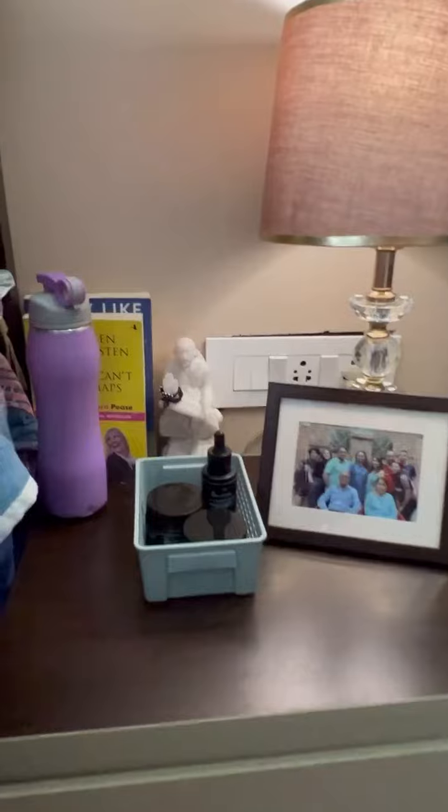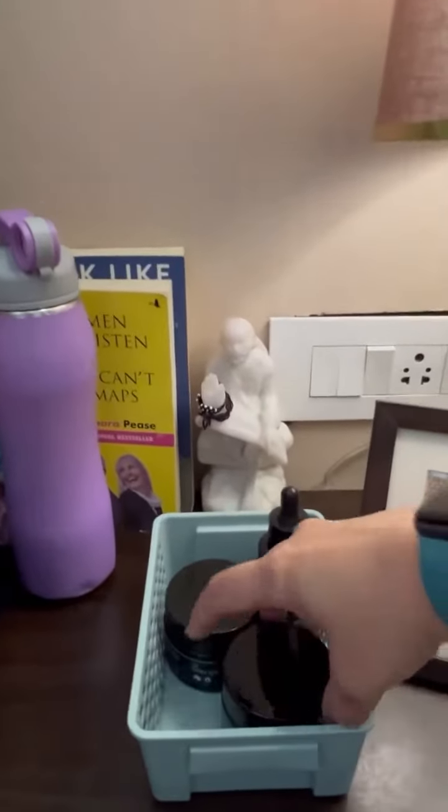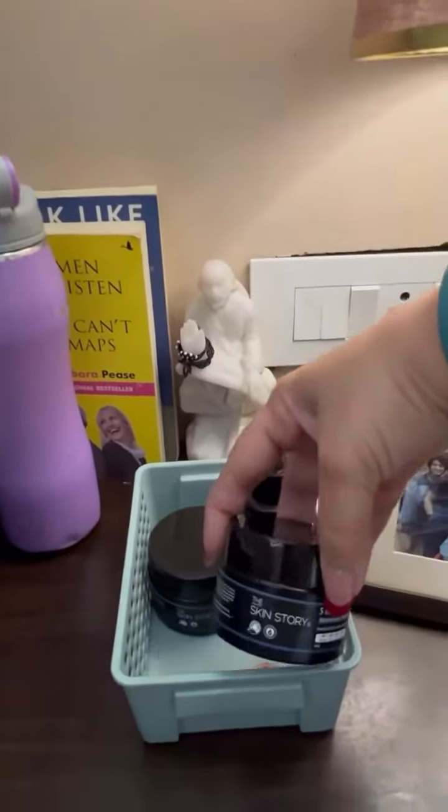I believe this range of products from Skin Story contains 2% green apple stem cells, which has a definite anti-aging effect. So, these products from Skin Story are now a part of my nightstand and my daily skincare routine.